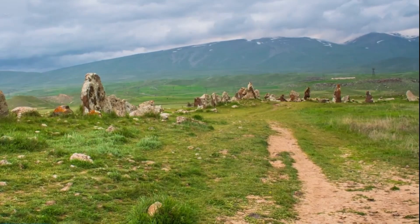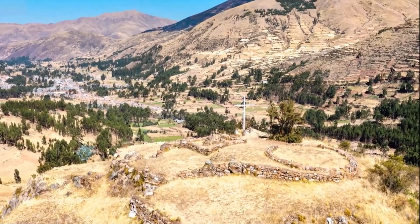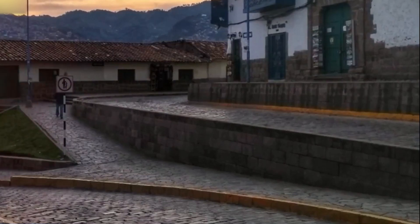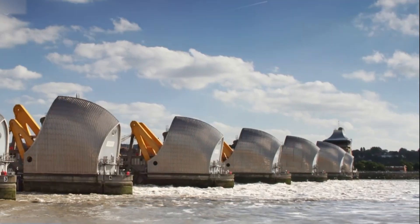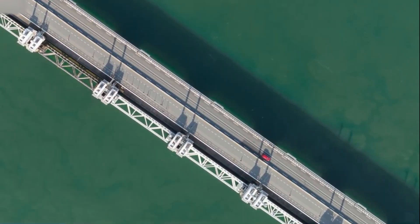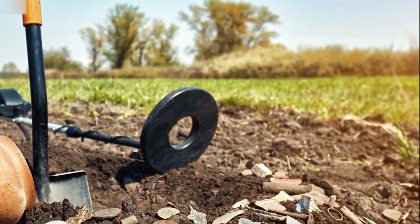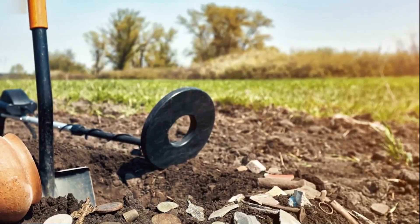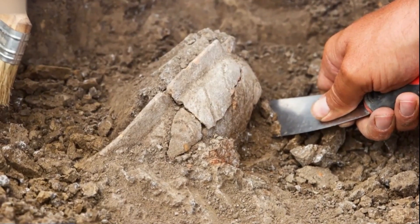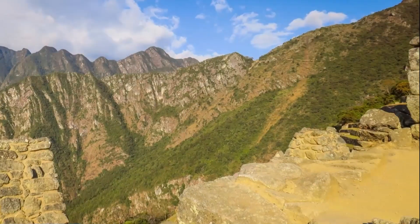The lack of definitive answers only adds to the mystery and attraction of this incredible place. Did you know that Machu Picchu was almost flooded to build a dam? At one point, there were plans to build a dam that would have submerged the city underwater. Thank goodness they didn't. Thanks to the efforts of conservationists and the international community, Machu Picchu was preserved for future generations. Today, Machu Picchu is recognized as one of the new seven wonders of the world and attracts millions of visitors each year.